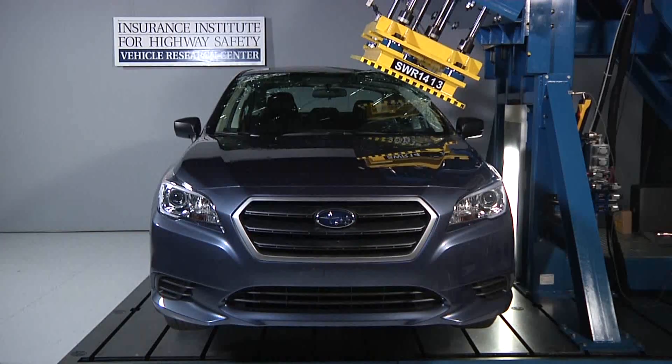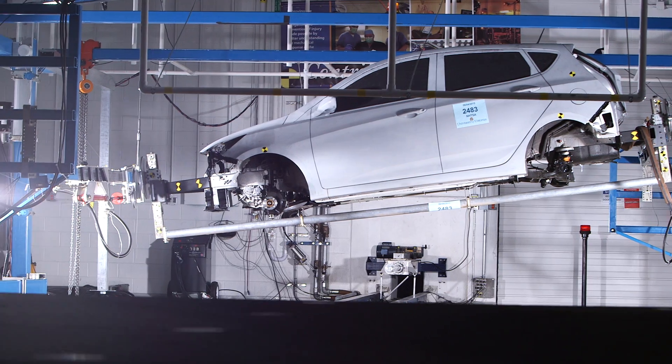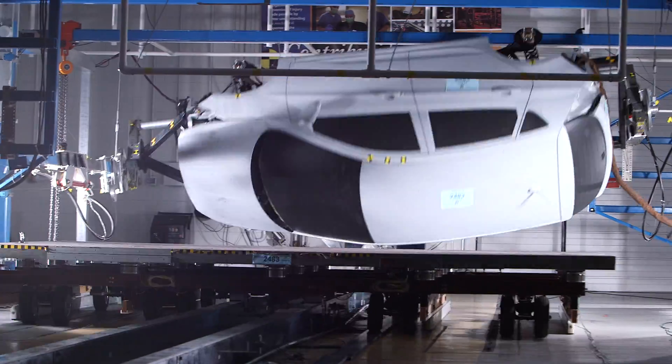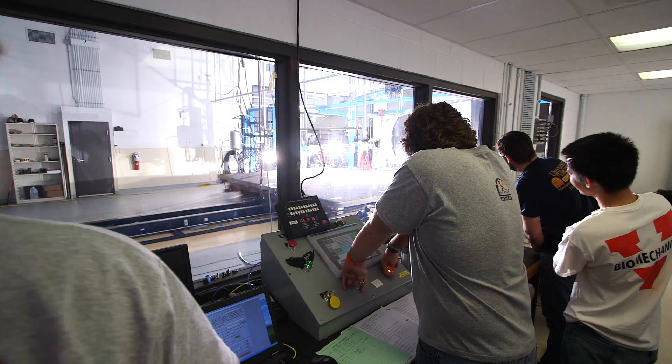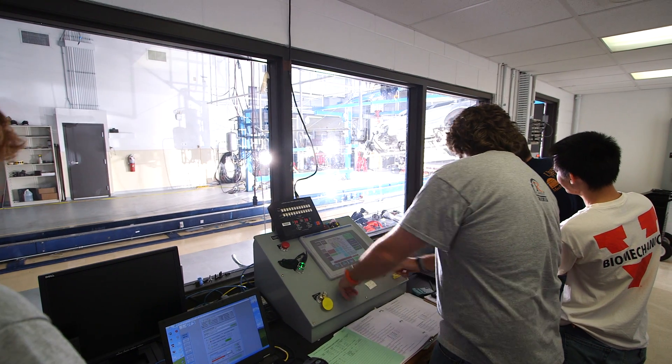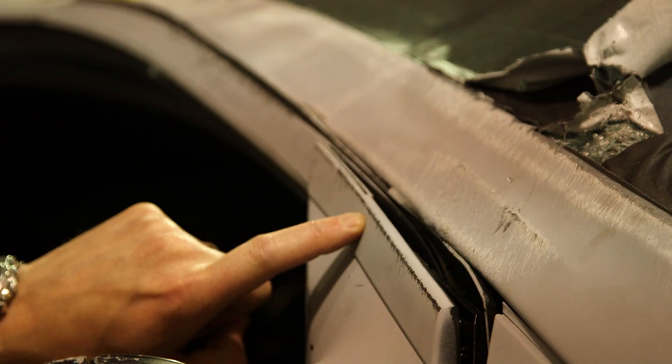Currently the only crash test used by the federal government to assess rollover crashworthiness is a roof crush test. What we're doing is trying to come up with a dynamic crash test that actually rolls the vehicle and has it impact the ground the same way it would in a real rollover crash. If it rolls once it'll be this way, but if it rolled a second time you'd see scratches over top that would turn at some funny angle.